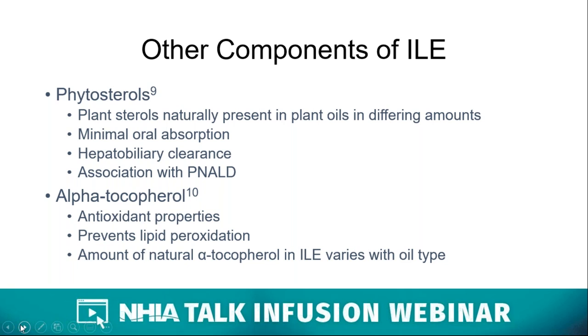Other ILE components that may impact physiological functions are phytosterols and alpha-tocopherol. Phytosterols are plant sterols naturally present in plant oils. When ingested orally, they are minimally absorbed, but when given intravenously they go directly into the bloodstream at much higher concentrations. They require hepatobiliary clearance, can accumulate in the liver, decrease bile acid synthesis, and possibly contribute to intestinal failure-associated liver disease. Alpha-tocopherol, also known as vitamin E, is present in fish oils and to a lesser extent in plant oils. It is a powerful antioxidant that helps prevent cell damage from lipid peroxidation and free radicals.